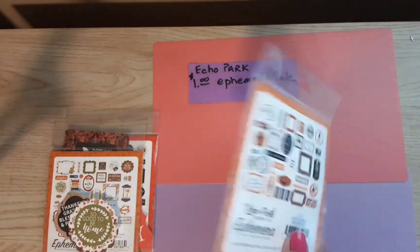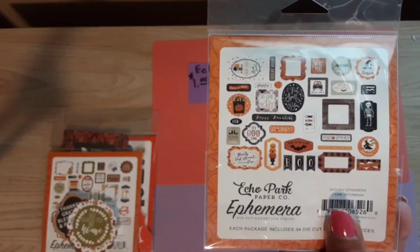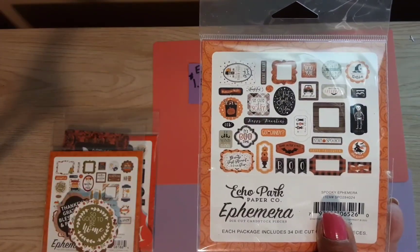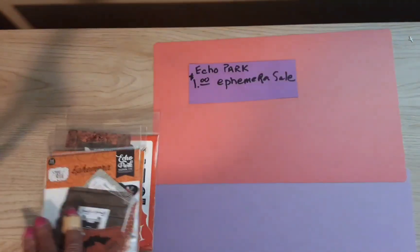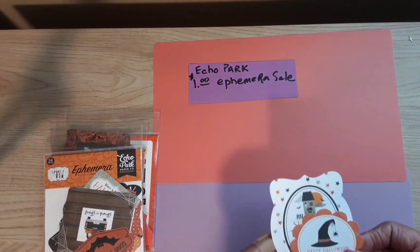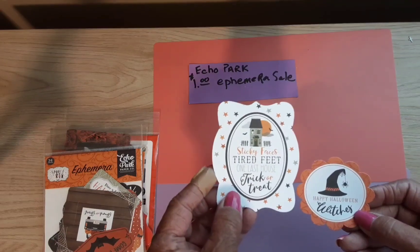Maybe they'll have a sale in the future where I could get some of the six by sixes — that would be great. Here are two of those ephemera pieces; that one's really cute.